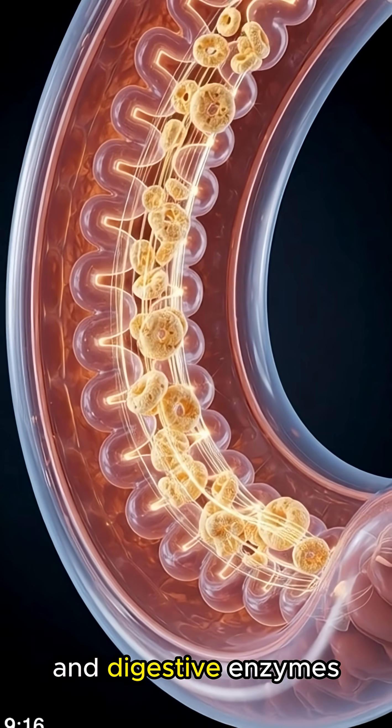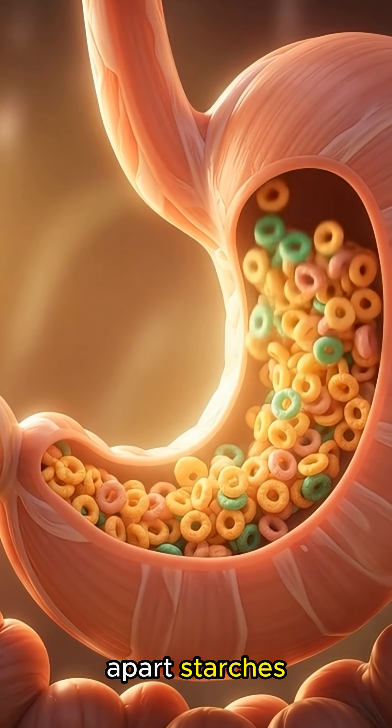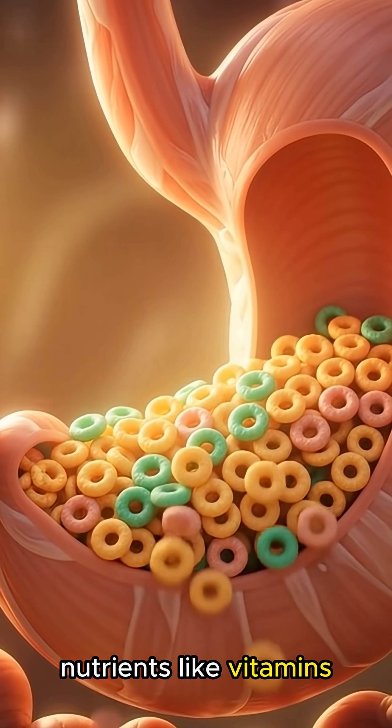Here, stomach acid and digestive enzymes dissolve the cereal into a thick mixture called chyme, breaking apart starches, fibers, and added nutrients like vitamins and minerals.